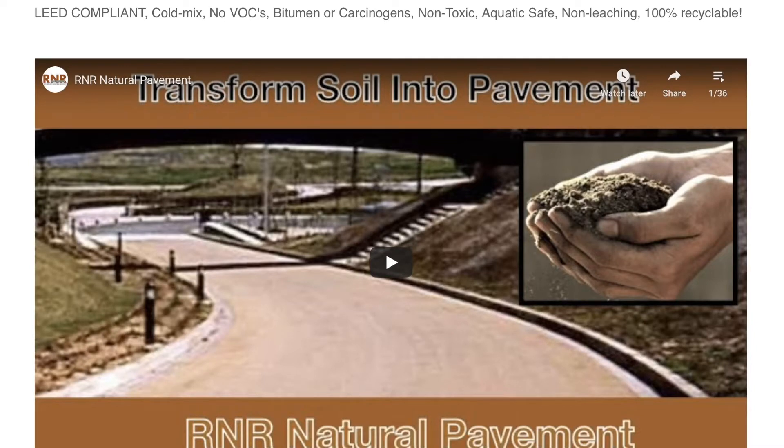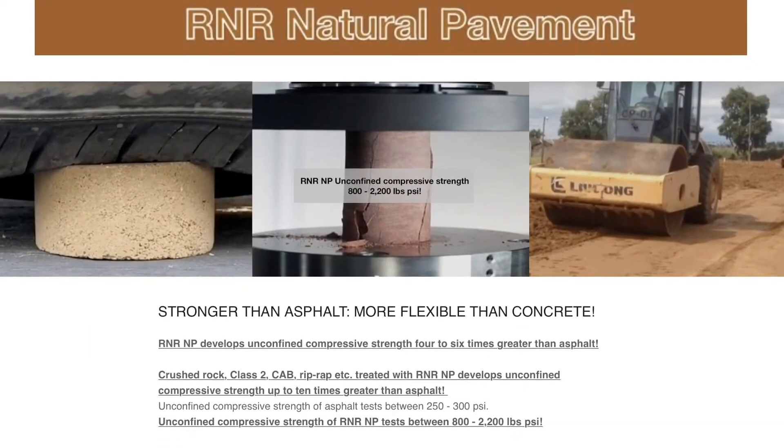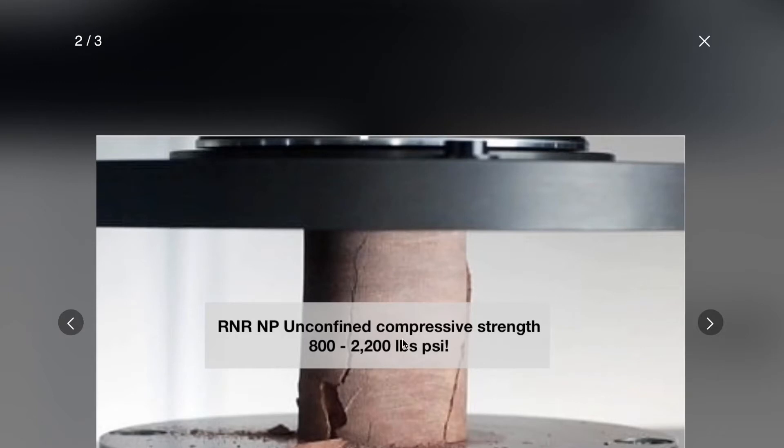You can demo this on your temporary roads and crush it right back into the native soil. We have videos for you to look at, including this one we're putting up right now. Our product, mixed with soil, creates an unconfined compressive strength of up to 2,200 pounds per square inch.